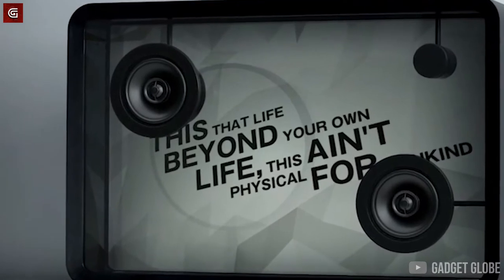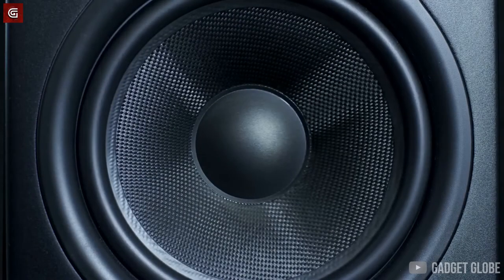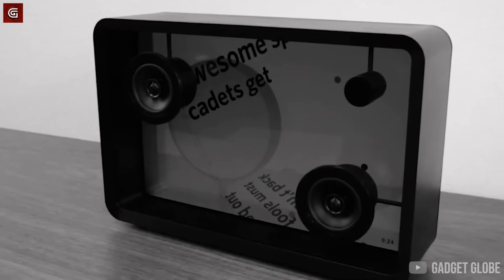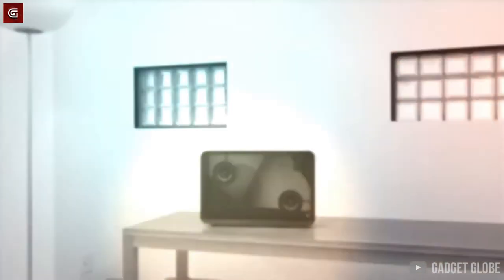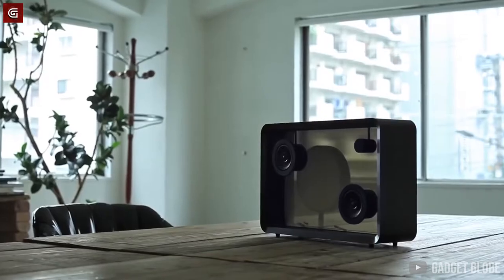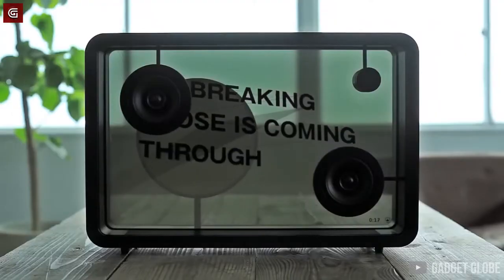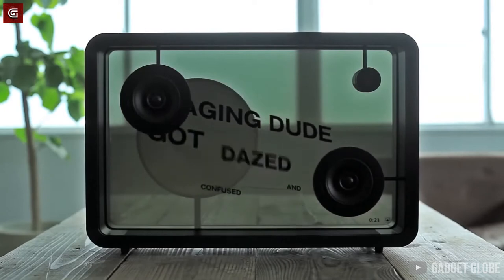It is fairly common for someone to gabble through the part of a song they cannot quite make out. Well, if you are one of those people, the fantastic Lyric Speaker may just be what the doctor ordered. This stunning speaker is transparent, and its blank space exhibits the lyrics of the songs you play on it — so it would not be unfair to call this a smart speaker of sorts.